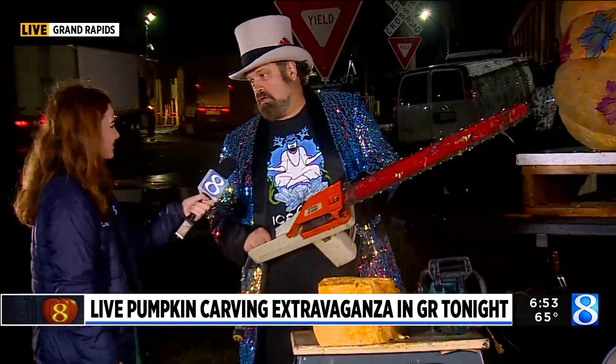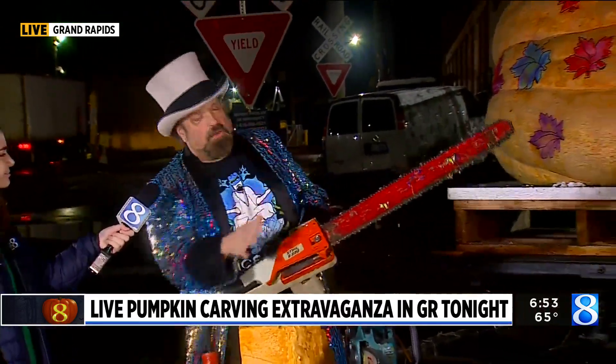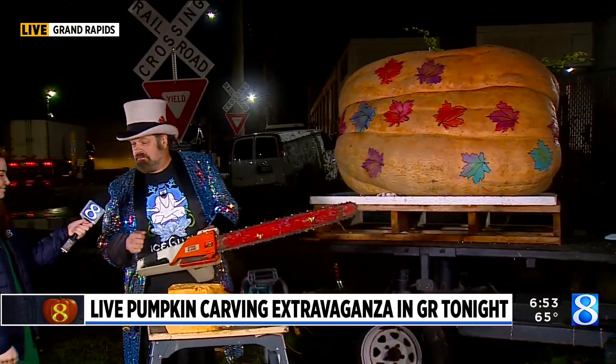It is time for the expert level. Chainsaw — obviously don't use this at home. What are some of the tips and tricks for using a chainsaw professionally to carve a pumpkin? Not only don't use at home, don't use this anywhere — this is totally dangerous. But this is what we use to carve these giant pumpkins. The flesh of these things is about 10 inches thick — this is not your grandma's pumpkin.